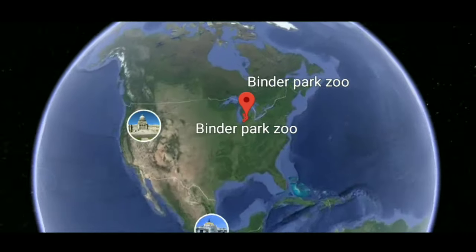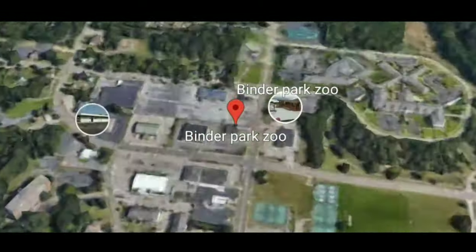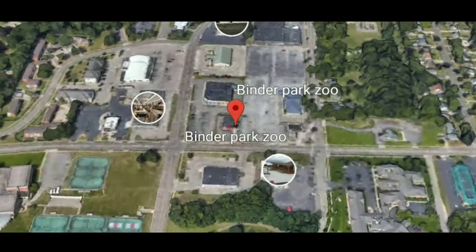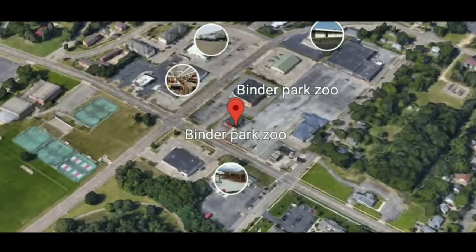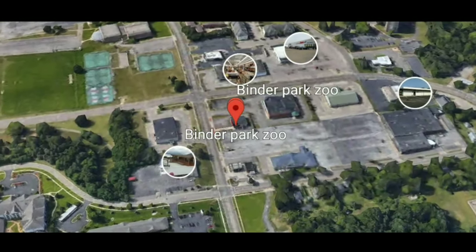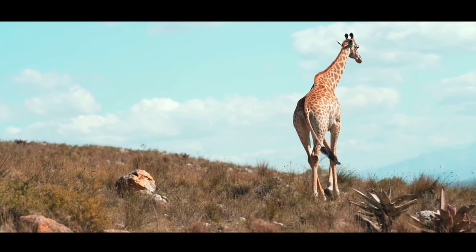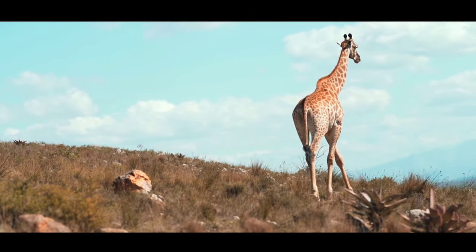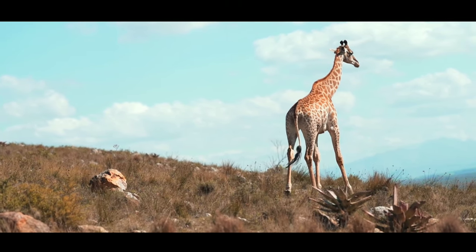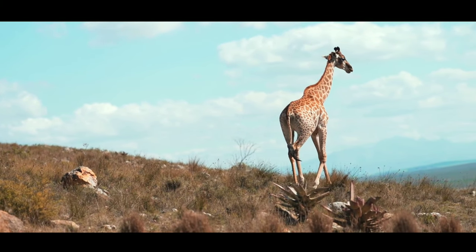It is a very large zoo with an area of 433 acres and it is also known as the largest zoo in Michigan. It was established in 1977. It also includes a train, tram, carousel, and a wildlife discovery theater where you can enjoy and have fun with your family and friends. There are 500 different types of animals and 140 species which you can see there, including the Wild Africa exhibit, and there are very rare animals that you can also see there.